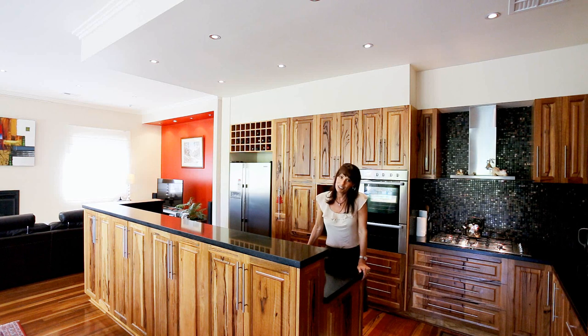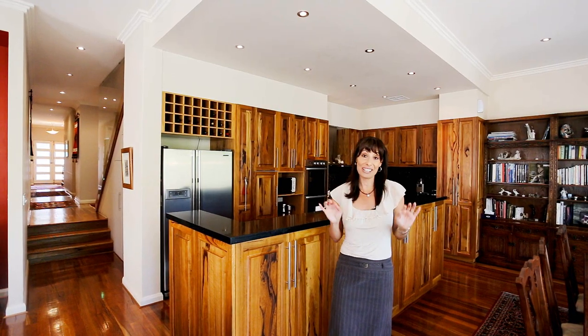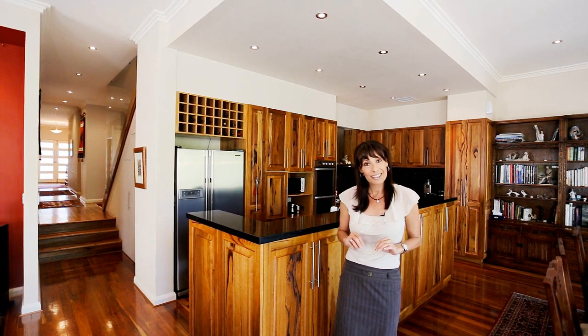As much as you're going to want to stay in this part of the home, at some point you're probably going to want to sleep, so I'm going to continue our tour as we go down the passage and show you some of the bedrooms.